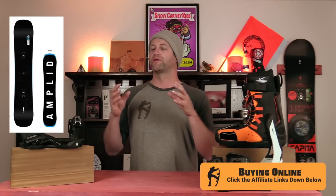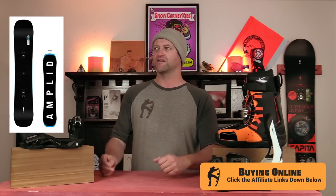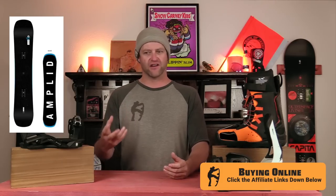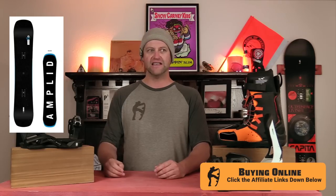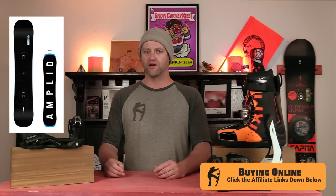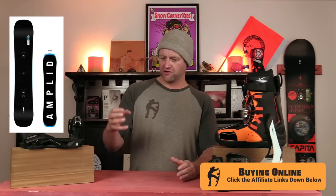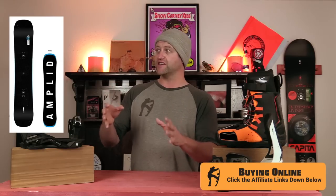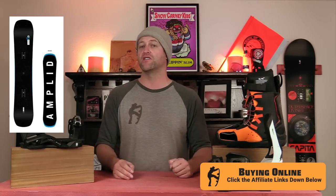This thing completely blew my mind when I got on it, because I thought it should be okay but maybe not as good as other Amplits. And I was like, oh my God, for the price, this thing is absolutely phenomenal. I just sat there on the chairlift thinking, I got to tell the people that this is a really, really good board. If you're a solid intermediate, even a low-level intermediate, or you're a little bit more of an expert rider on a budget, this is really, really a phenomenal board. I can't hype it enough.